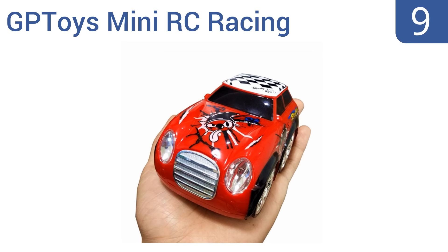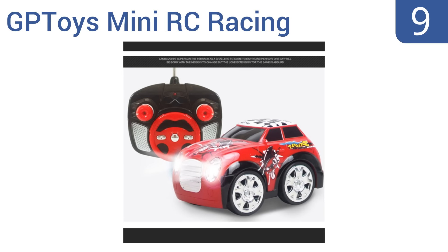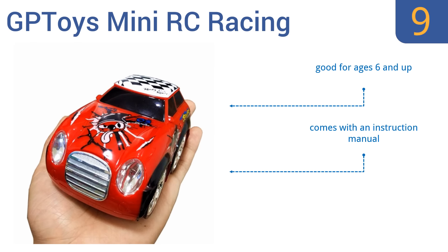At number 9, the GP Toys Mini RC Racing Car is available in six different colors with a full function radio control and flashing lights, giving you both stunning effects and the ability to perform exciting stunts. Its chunky body is also great for withstanding high-speed crashes. It's good for ages 6 and up and comes with an instruction manual. But it does take a while to charge — about two and a half to three hours.